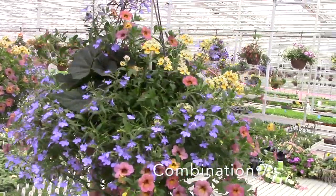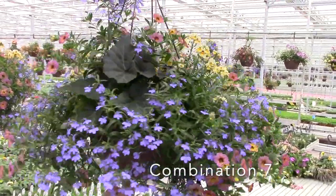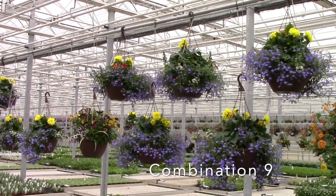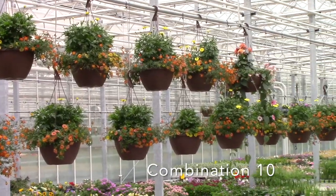Reminding you we've still got a new crop of 12-inch hangers that are really outstanding with great mixes. A lot of them have five components in the pot.